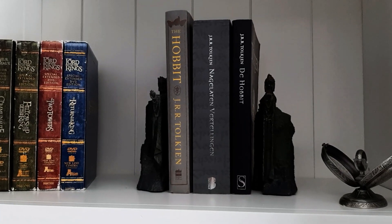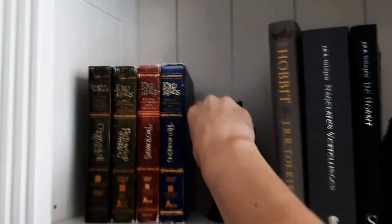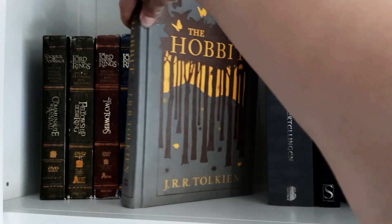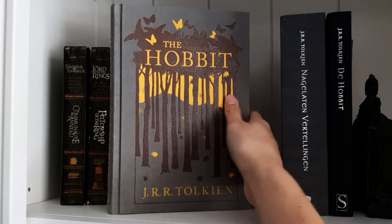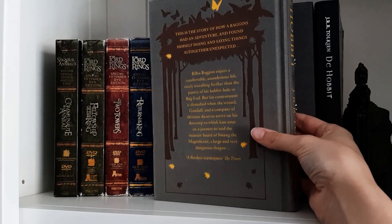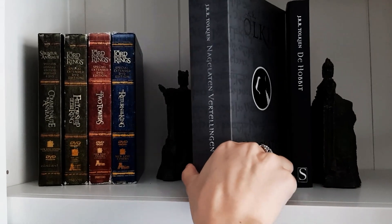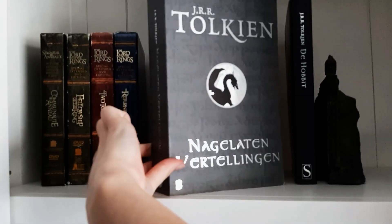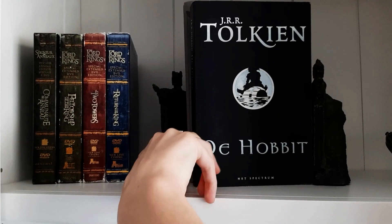So I'm gonna start with the upper shelf and this is my The Hobbit edition in English. This is my Unfinished Tales in Dutch and this is my The Hobbit edition in Dutch.